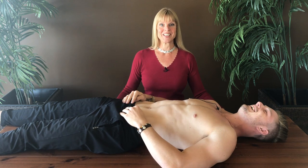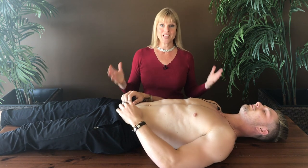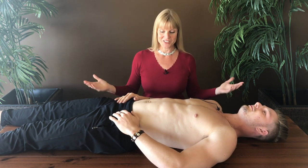So why is Quinn lying on this table without a shirt? Someone asked us to demonstrate proper diaphragmatic breathing, so here we're going to do this.